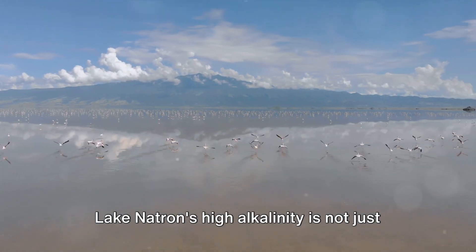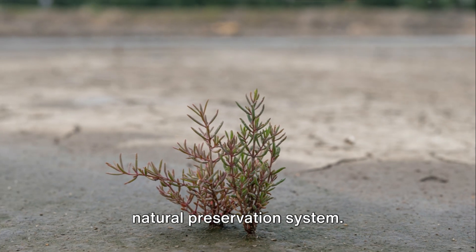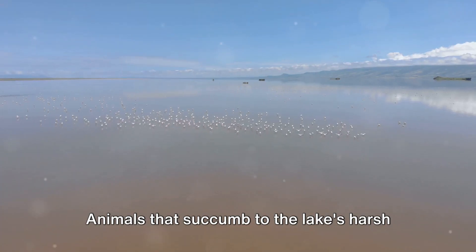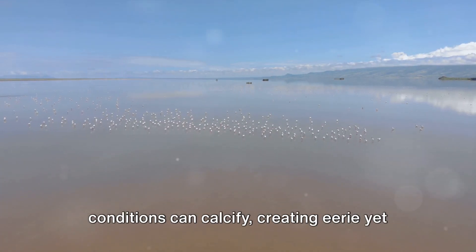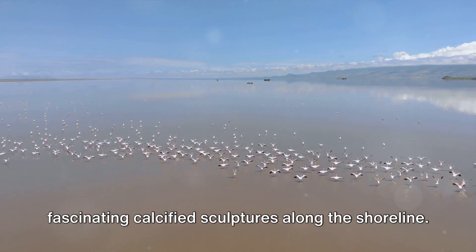The lake's unique chemistry turns it into a canvas of crimson and adds an eerie beauty to the surroundings. Lake Natron's high alkalinity is not just visually stunning — it also acts as a natural preservation system. Animals that succumb to the lake's harsh conditions can calcify, creating eerie yet fascinating calcified sculptures along the shoreline.